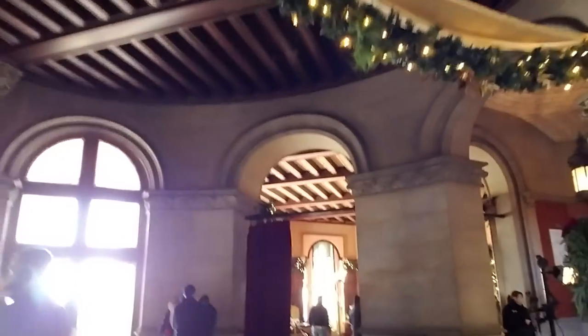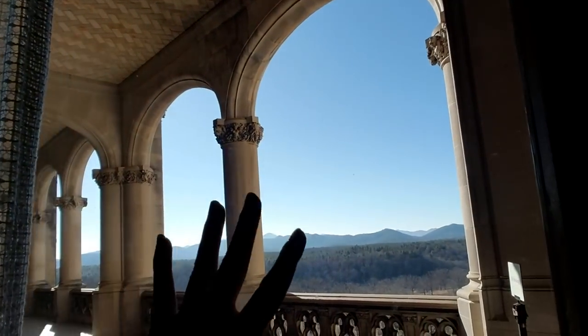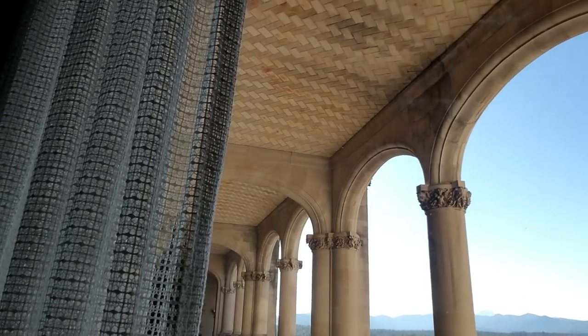It's just incredible. And you can see a view out here of the mountains — we're up in the mountains. Everywhere you look out, there's just the most incredible view. It is so, so beautiful.